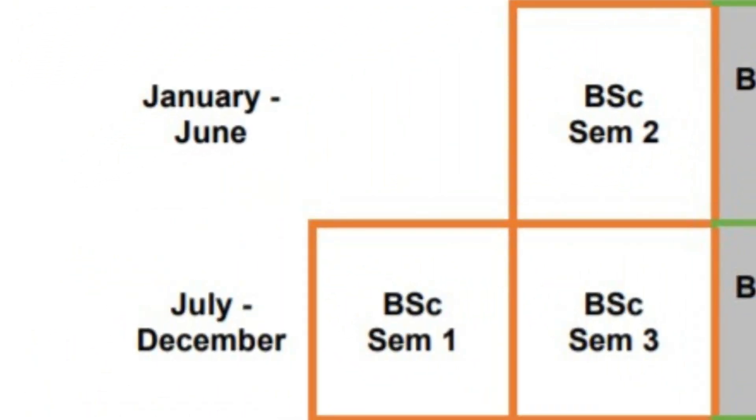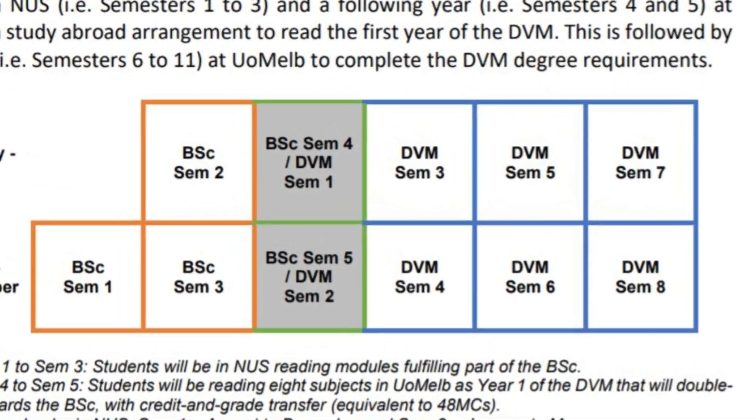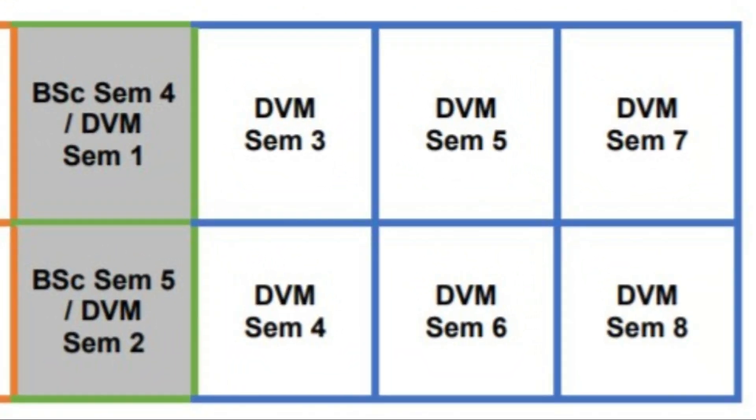So what is the concurrent degree program? The concurrent degree program is basically a collaboration between the National University of Singapore and the University of Melbourne. Basically, you need to spend about one and a half years studying life sciences at NUS first, before moving on to the University of Melbourne to study for your Doctor of Veterinary Medicine.